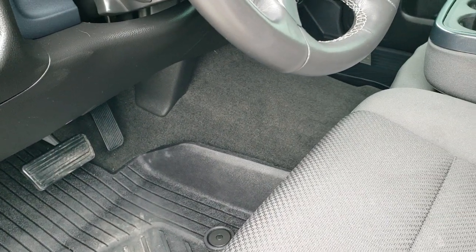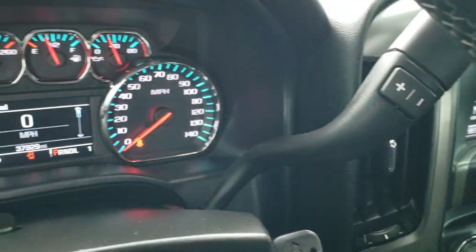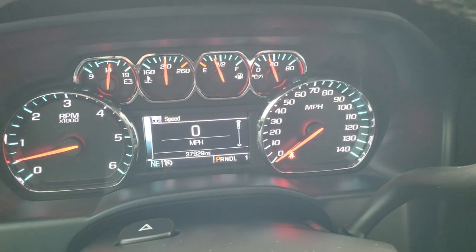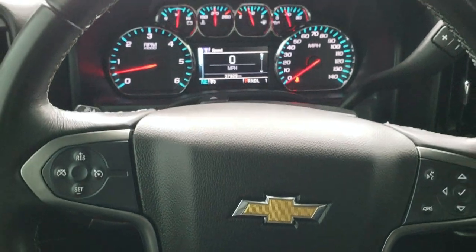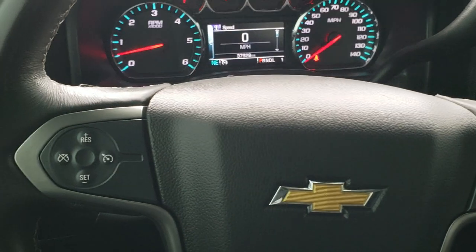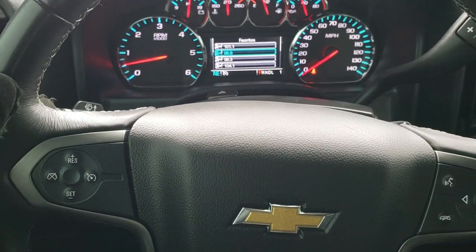You get a tilt and telescopic steering wheel with a leather-wrapped rim. As we hop inside the truck, you can see it has 37,929 miles. The instrument cluster is very nice and clean. You get Bluetooth and information center controls on the right, cruise controls on the left, and audio controls on the back of the steering wheel.